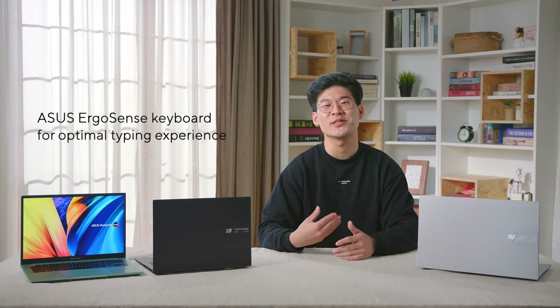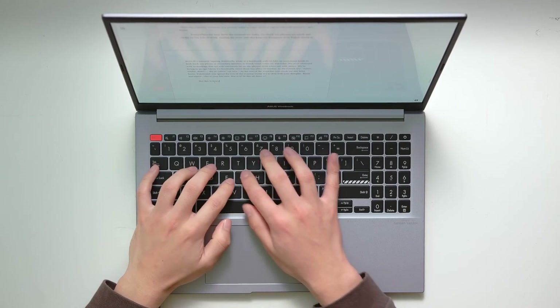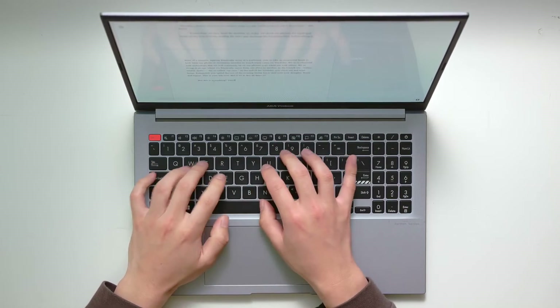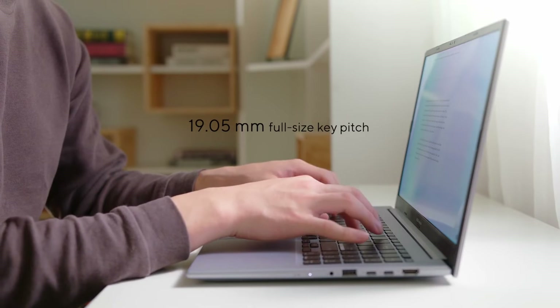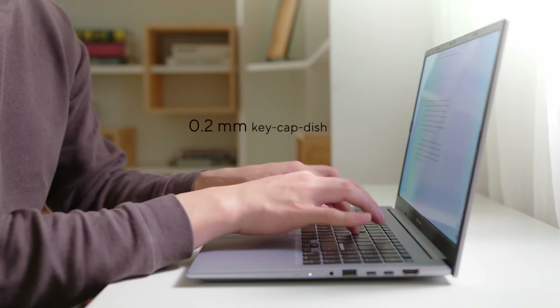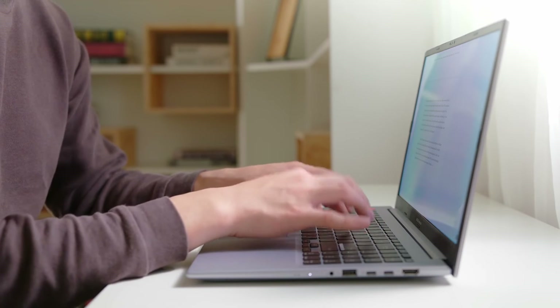To improve overall productivity, the ASUS ErgoSense keyboard has been tuned to provide the optimal experience during long productivity sessions. The typing experience on the Vivobook S14 and S15 is precise and satisfying, with 19.05mm full-size key pitch, 0.2mm keycap dish, and 1.4mm of key travel, with each keystroke being accurate and tactile.